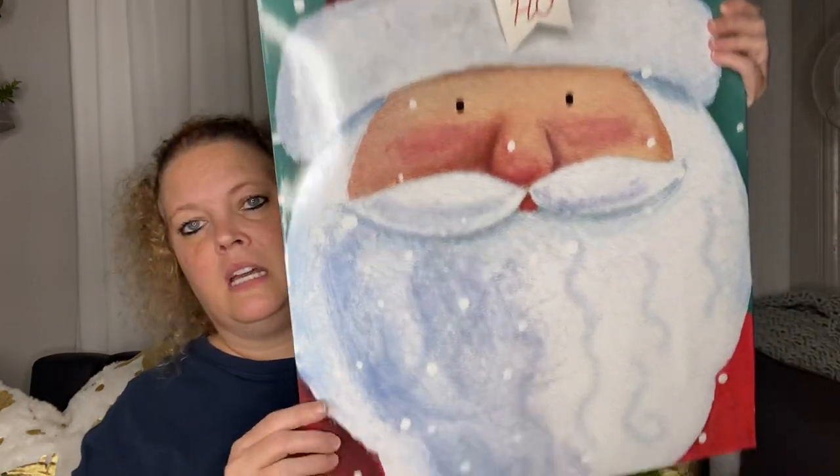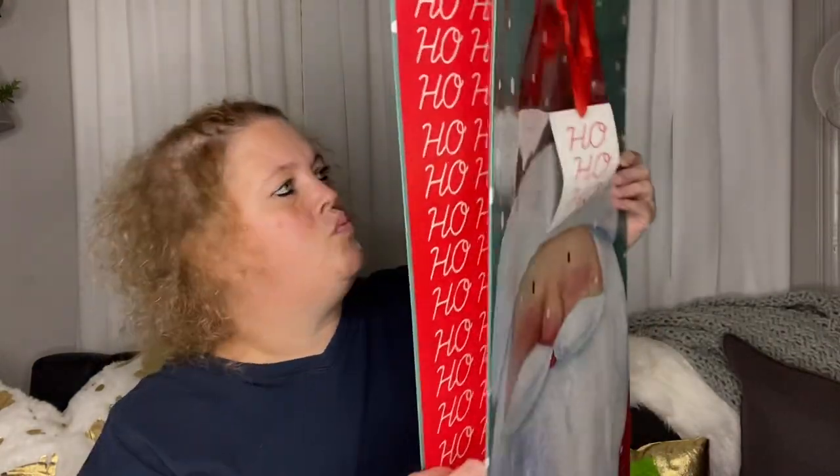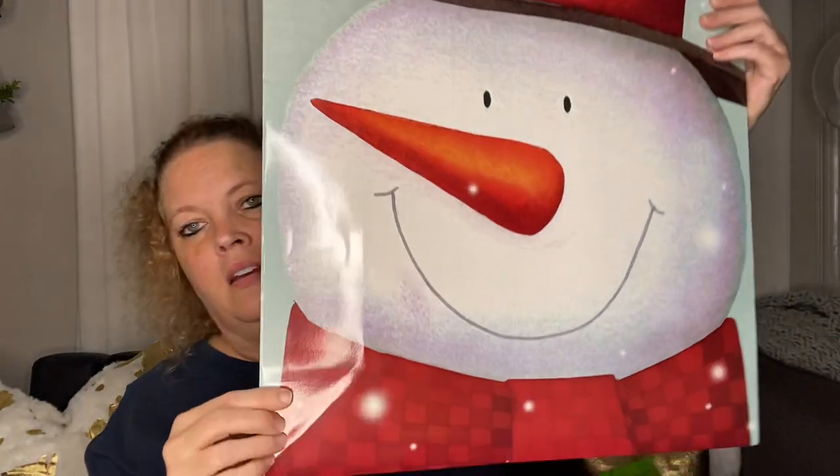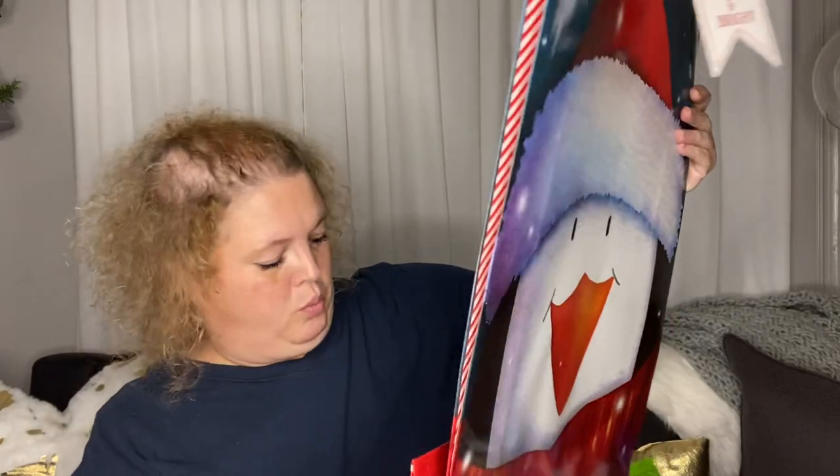There are about four of them that are very similar. There's a striped one, a Santa one, a snowman — he's cute, with a little snowflake design — and one with a little checkered design, and then a penguin one. This last one says 'Merry and Bright.' These are really, really cute and they're huge bags.